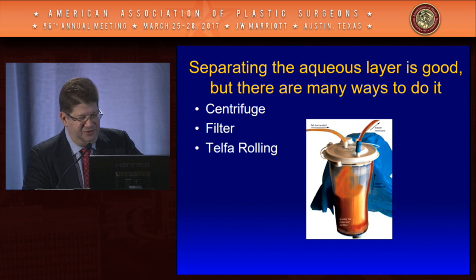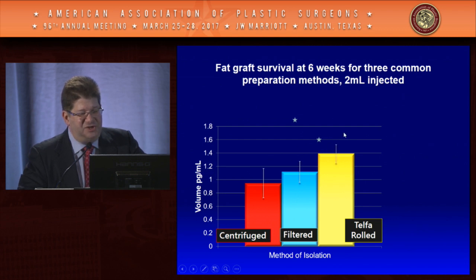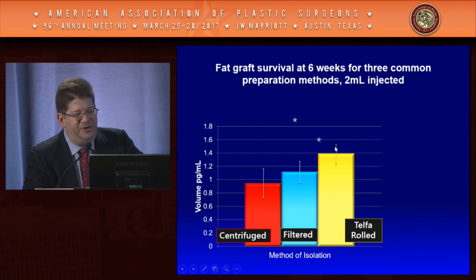You can separate the aqueous layer through centrifugation, filtering, or telfa rolling. Data from our lab showed we got the best retention of fat when we telfa-rolled it — more of what we put in turned into the final result of healed fat when telfa-rolled.